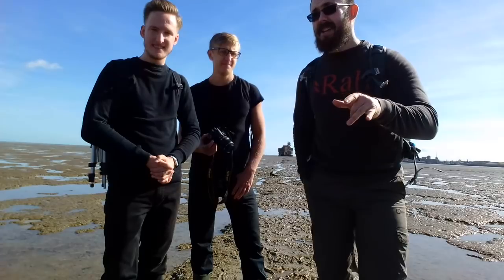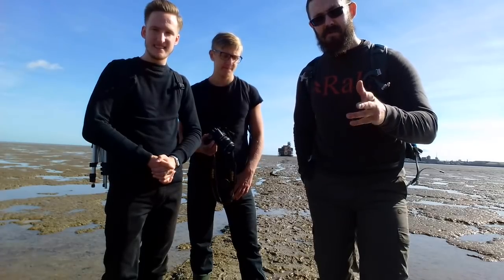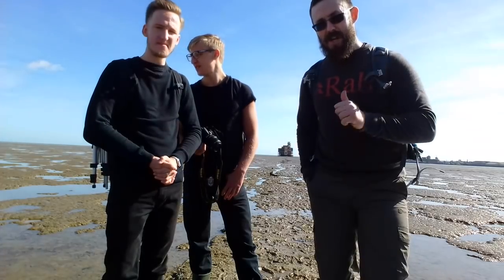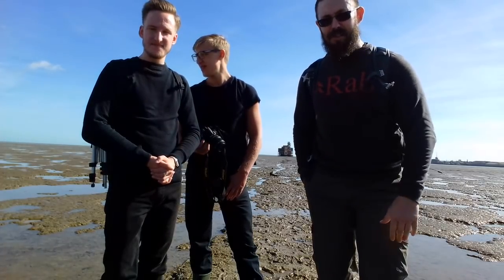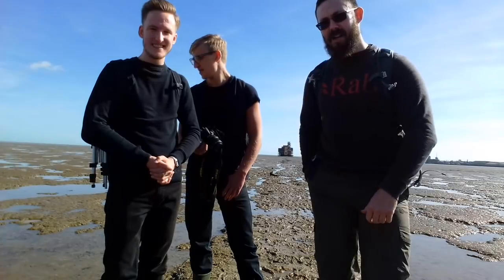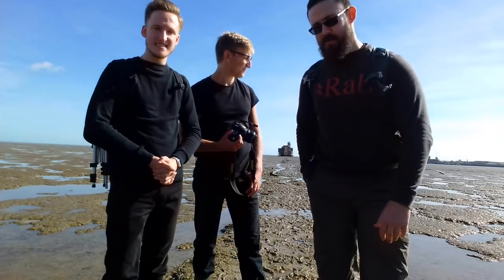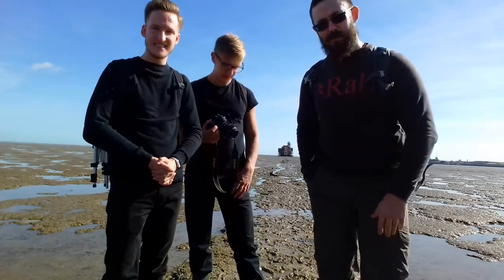I went here a while back with Andy from Kent Survival and we did a wild camp up there — it was absolutely brilliant. But you've got to be careful of the tide here. We've got a bit of time today, the weather's lovely, sunny Saturday, so without further ado, let's get exploring.